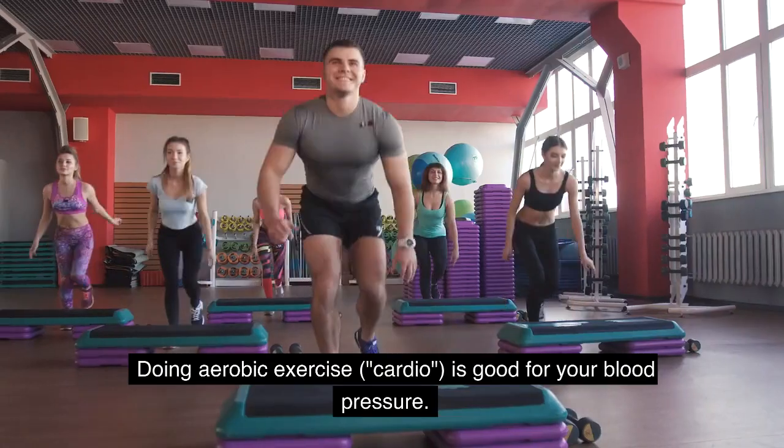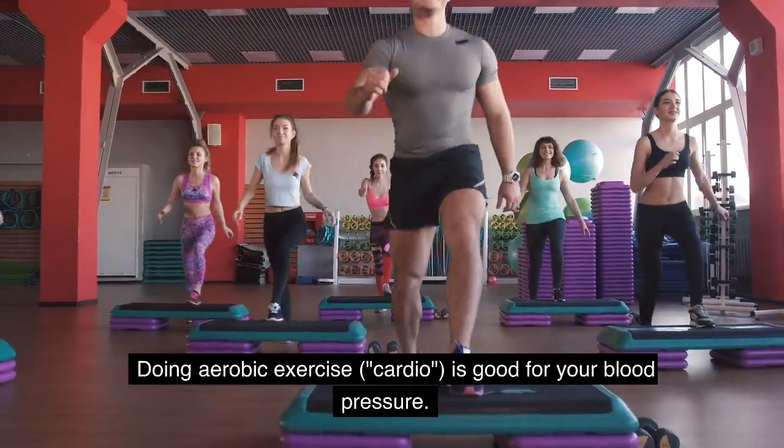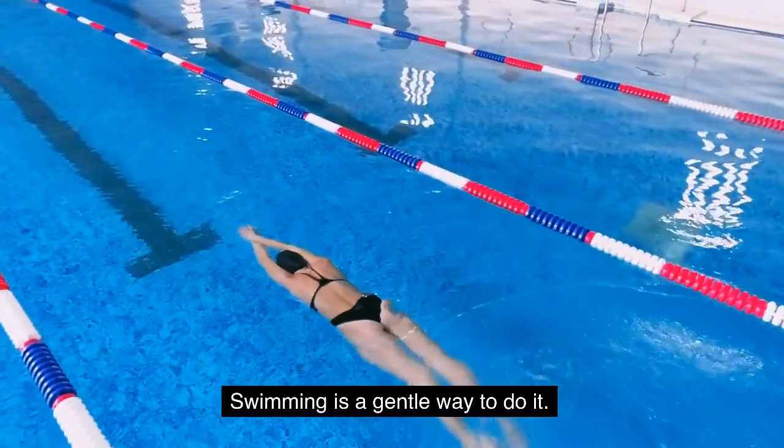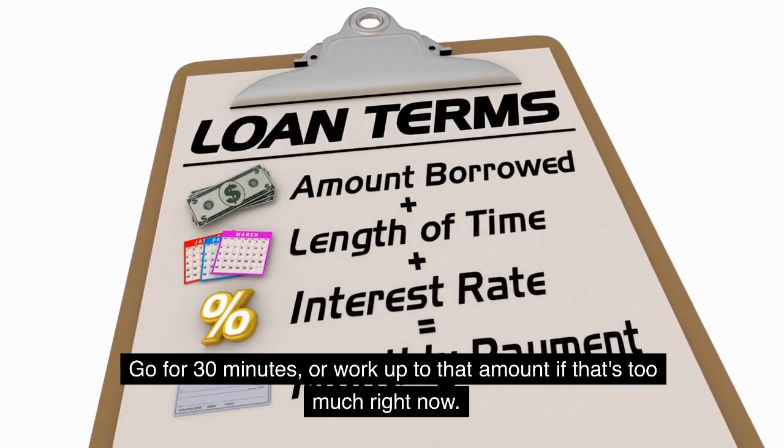Dive in and swim. Doing aerobic exercise — cardio — is good for your blood pressure. Swimming is a gentle way to do it. Go for 30 minutes, or work up to that amount if that's too much right now.